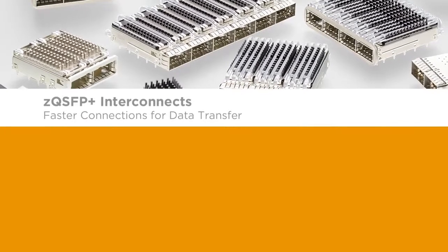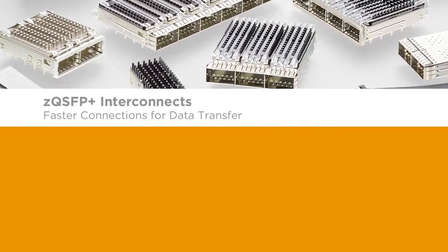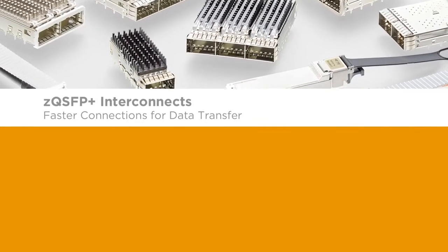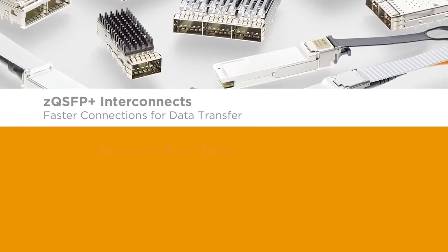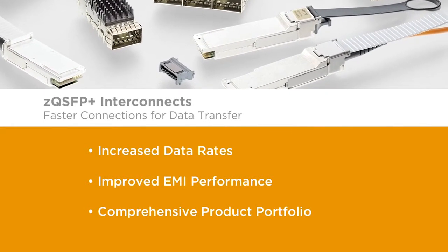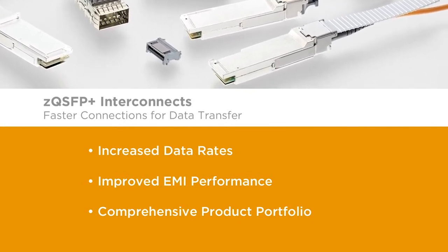Enable faster speeds in today's designs with TE's comprehensive ZQSFP Plus InterConnect portfolio, providing a scalable interface to easily move from 10 gigabits per second to 25 gigabits per second data rates — increased data rates, improved EMI performance, comprehensive product portfolio. ZQSFP Plus InterConnects from TE Connectivity.